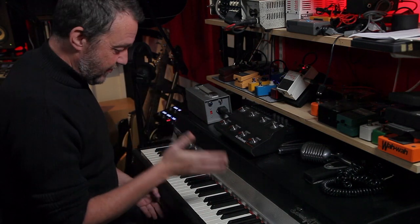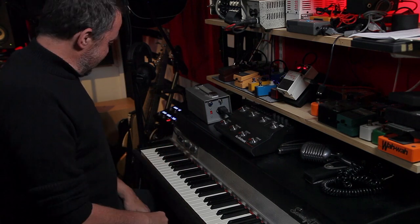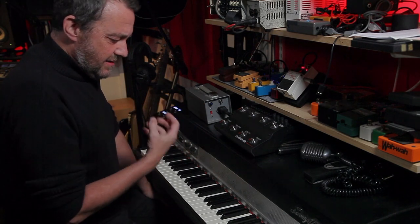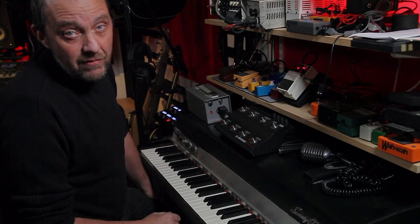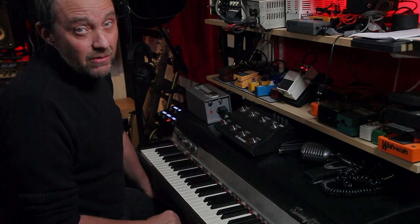A bit out of tune there, but that's the thing with these. They are alive, they have their own personality. And I was thinking, what is the best instrument, the best keyboard instrument for a session musician? Well, if you want to know what I have and what I use and why I use it, stick around.